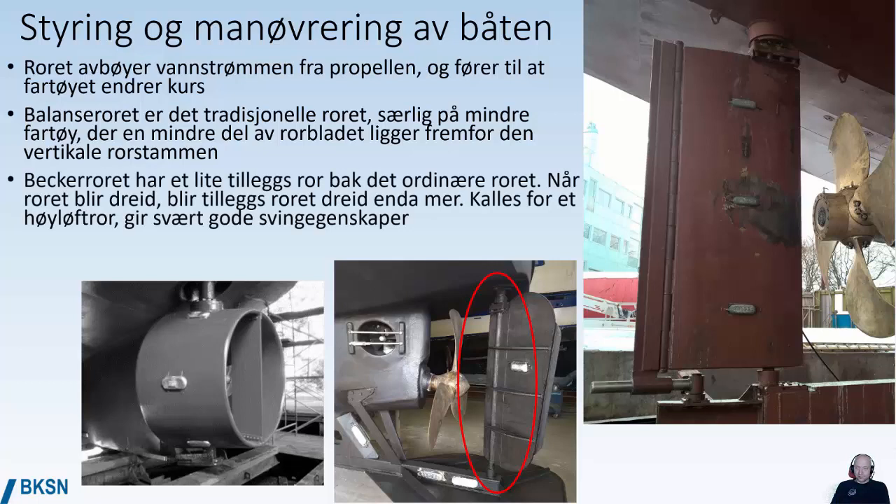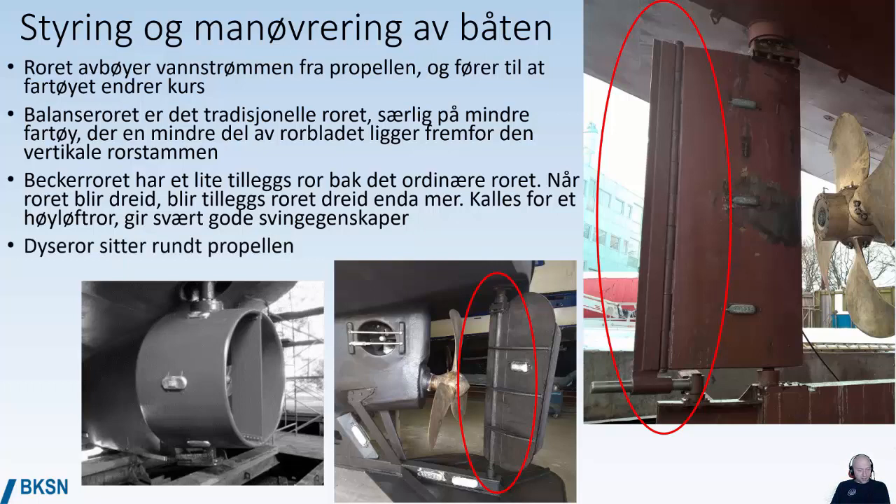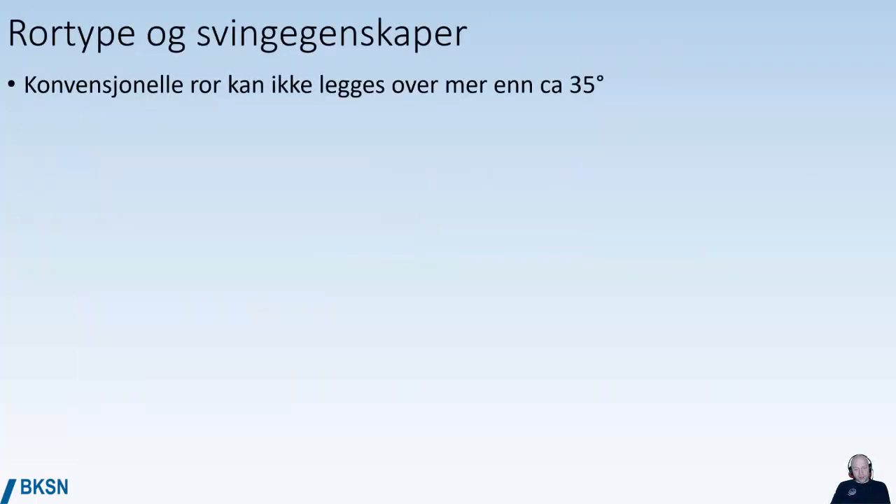A becker rudder has a smaller add-on rudder behind the normal rudder. When the rudder is turned, the small add-on rudder is turned even more — it's called a high-lift rudder and it gives very good turning radius for vessels. The disadvantage is you have more moving parts that can get stuck and cause problems. A dyse rudder is a kind of pipe stuck around the propeller that rotates to change the direction of water flow — pretty common on tugboats. A conventional rudder has a maximum angle of about 35 degrees; beyond that you would only have cavitation and turbulence.